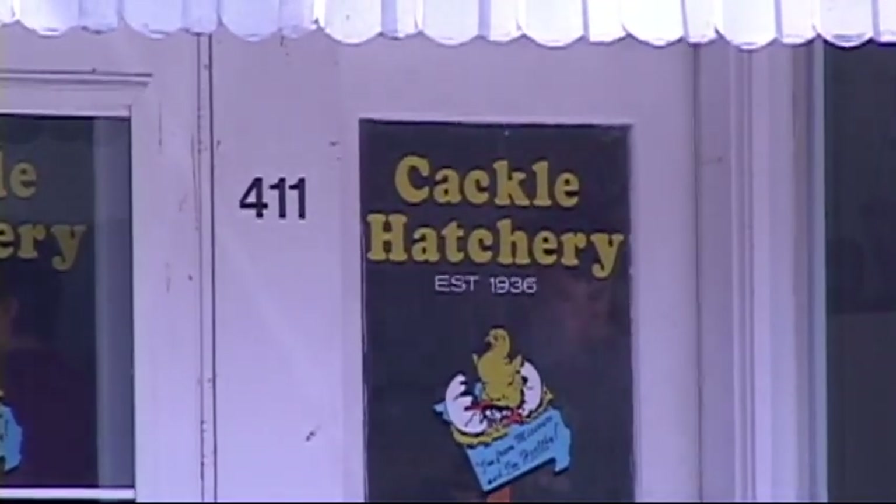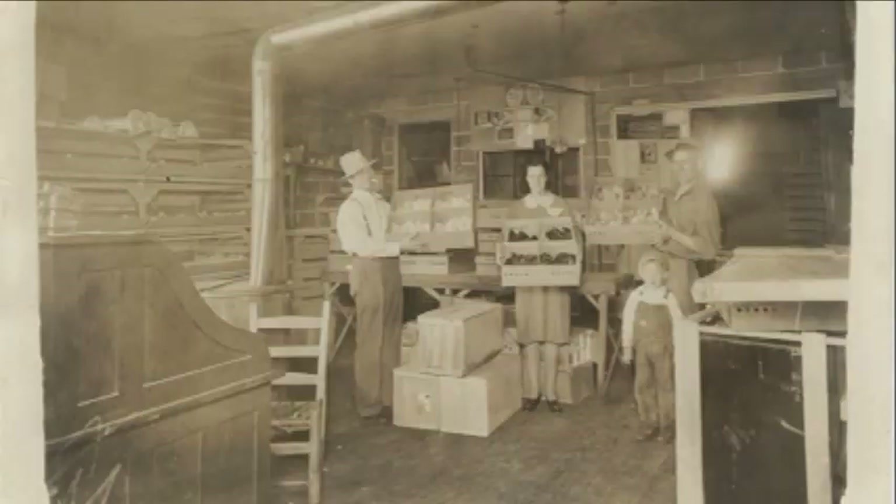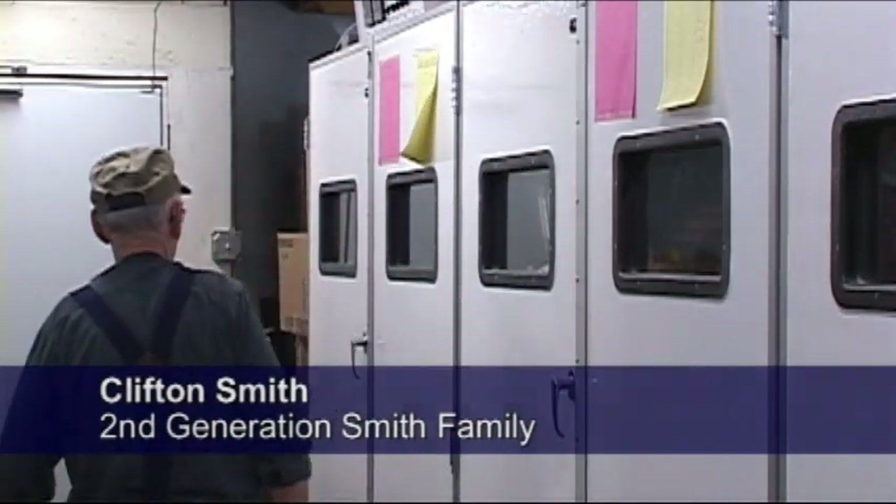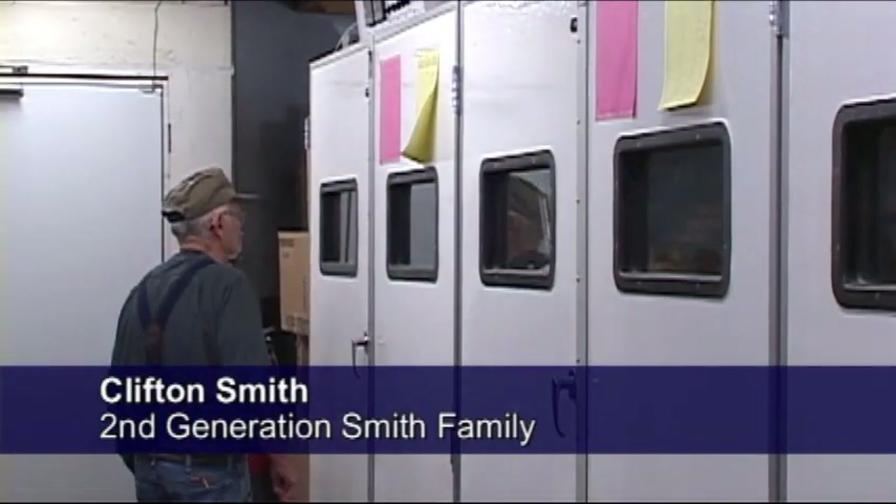This is our business — we've been doing this since 1936. My granddad started in 1936, my dad started in 1964, and a number of years ago my wife and I came back into the business.